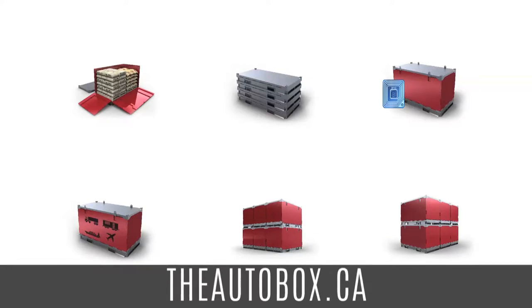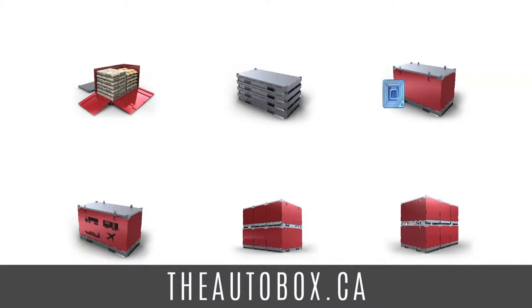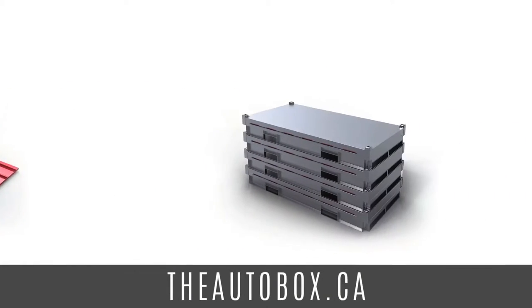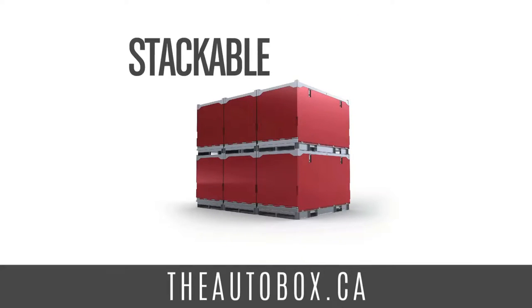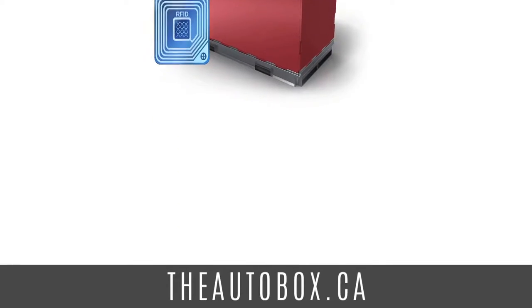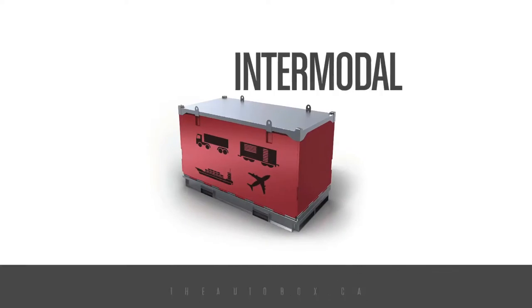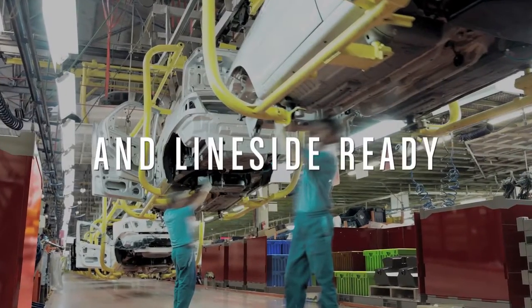In order to create dry, convertible space on that flatbed, we've also designed the AutoBox, a globally standardized mini-container that is dry, collapsible, stackable, trackable, interlocking, intermodal, and line-side ready to further improve automotive industry efficiency.